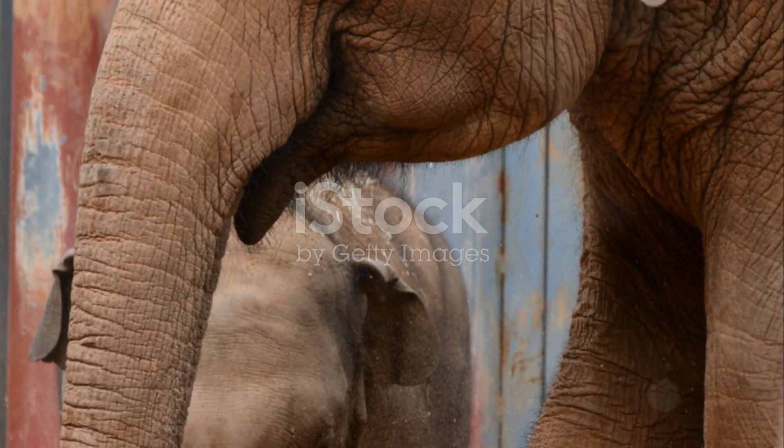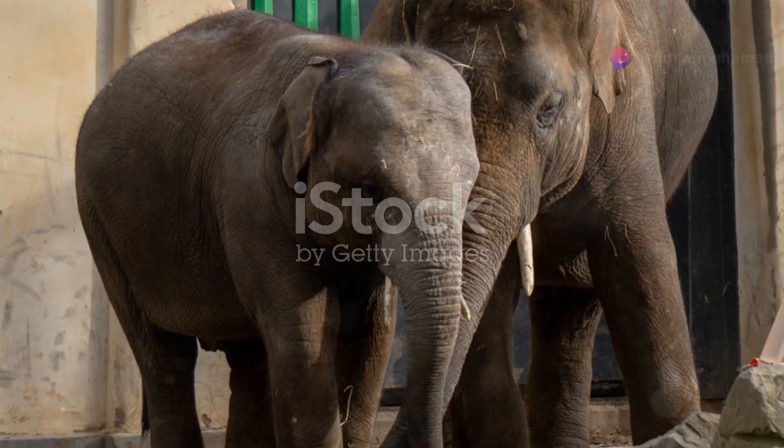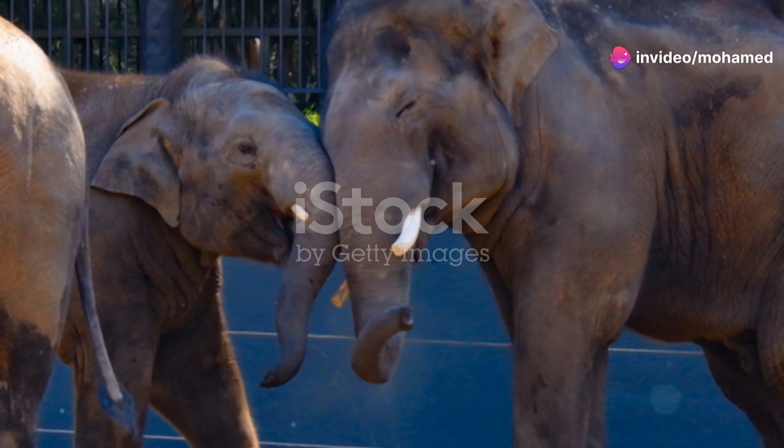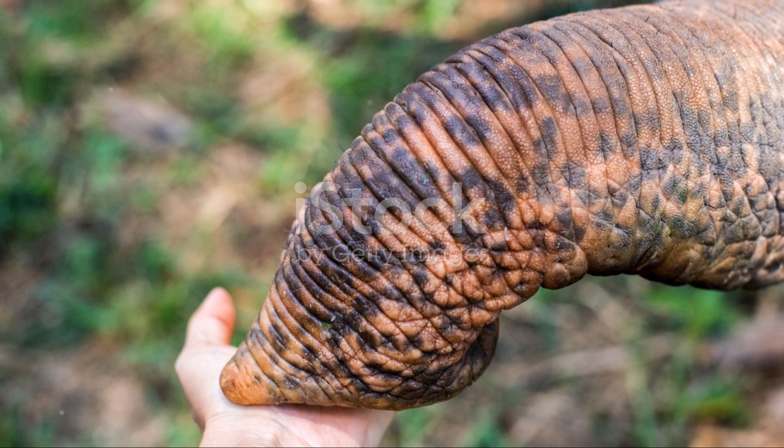Elephants also use their trunks to show affection and comfort. They wrap their trunks around each other in a gentle hug or touch each other's faces softly. It's their way of saying, I've got your back. Isn't that heartwarming?